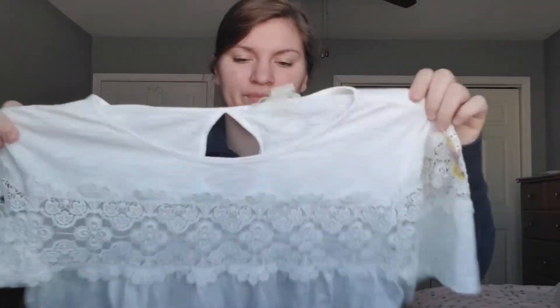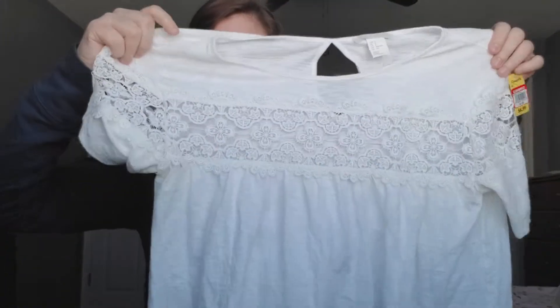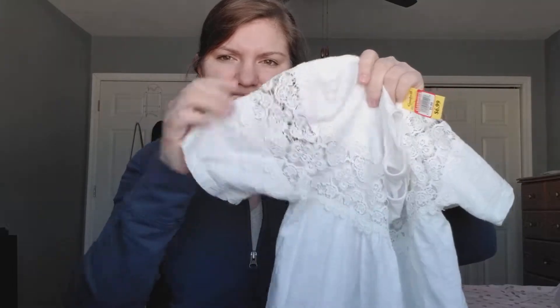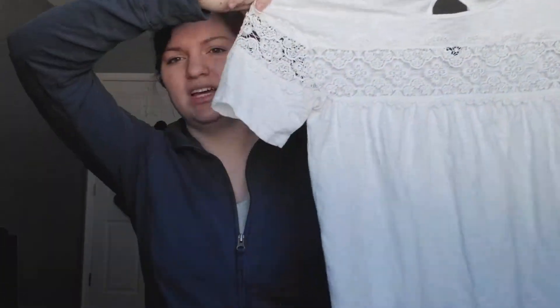Then I have two clearance items. This first one I was kind of on the fence about because I don't really know if it's 100% my style. But I thought with high-waisted jeans it would look super cute. This is an H&M top on clearance for $1.99. It has embroidery or a lace design covering the upper part of your chest and arms. You'd want to wear it with a neutral bralette or maybe a bandeau. With some high-waisted jeans and the boots, this would look super cute.